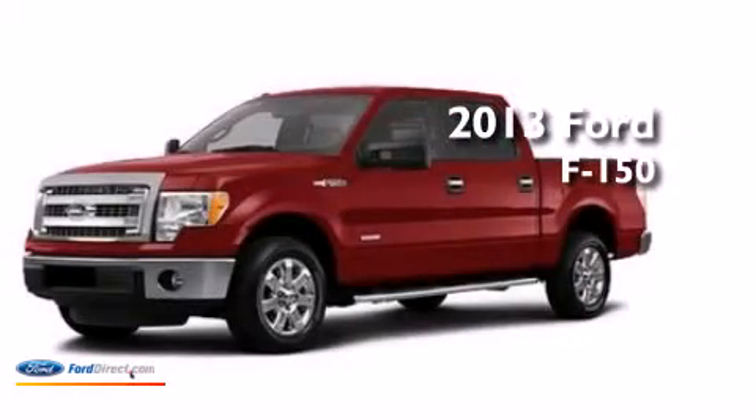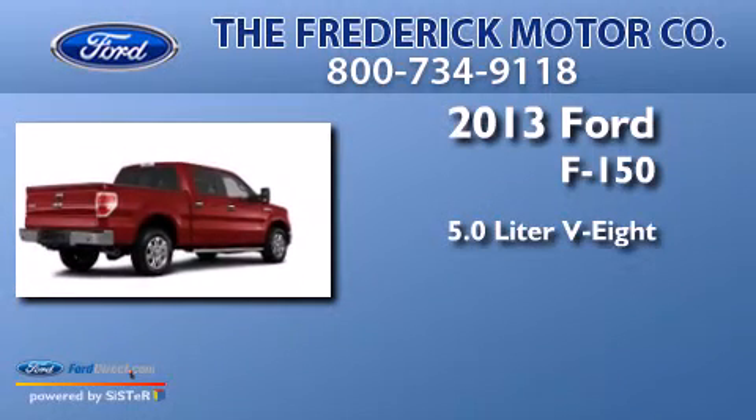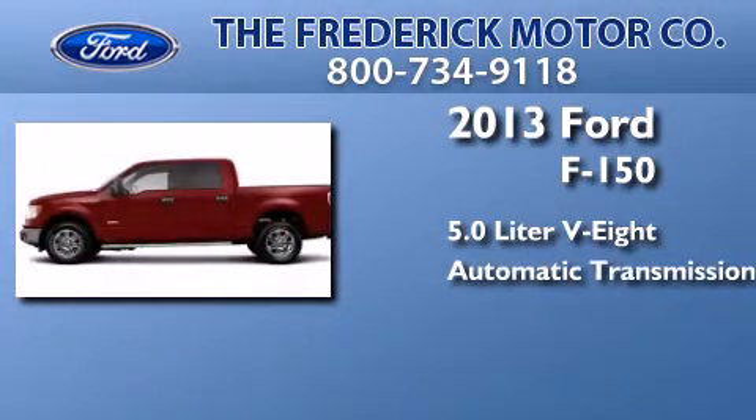This is a brand new 2013 Ford F-150. It features a 5.0-liter 8-cylinder engine and an automatic transmission.